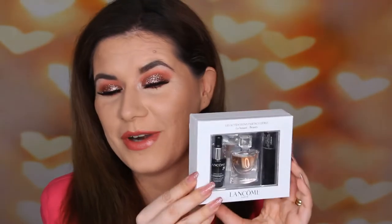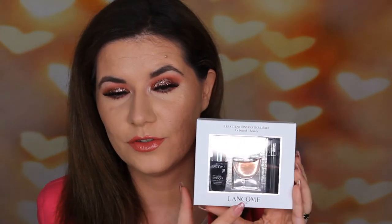Then we have a product from Lancôme — a small size set of products for you to try. You're going to get a Youth Activate Concentrated Serum, a full-body volume mascara, and a perfume — La vie est belle. So you're going to get a perfume, a serum, and a mascara in a small size that you can take in your makeup bag and travel with.